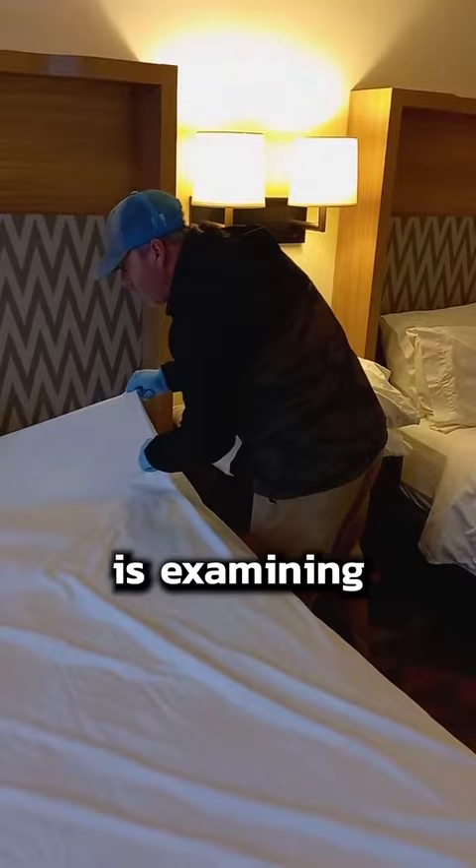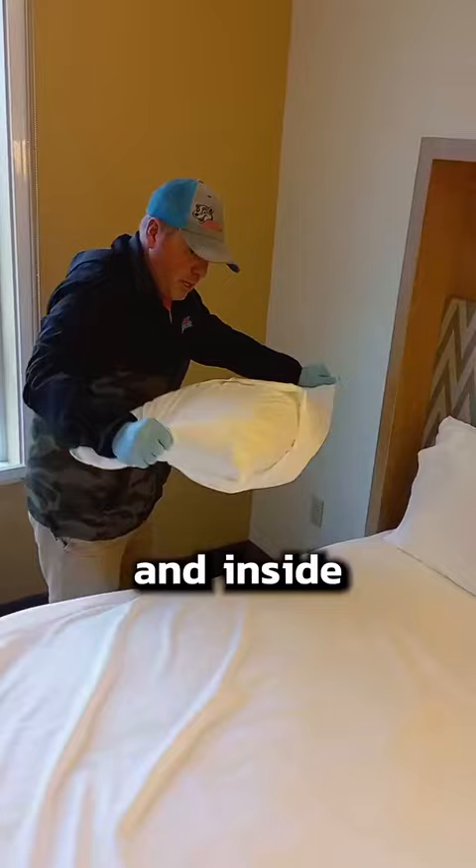Our technician is examining every part of the bed for any sign of roaches — droppings, eggs, dead roaches. He checks under the mattress and inside the pillowcases, the bathroom too, and especially the trash cans.